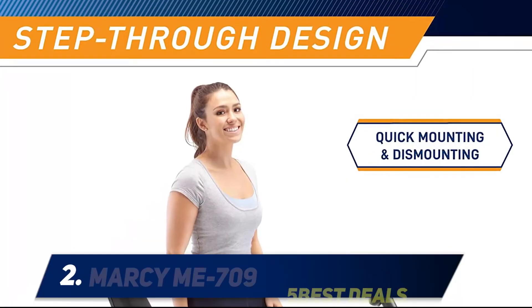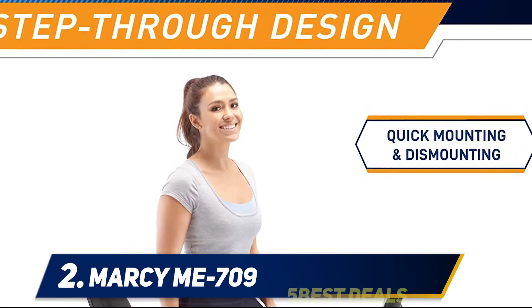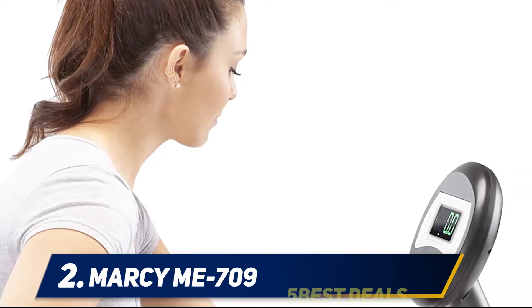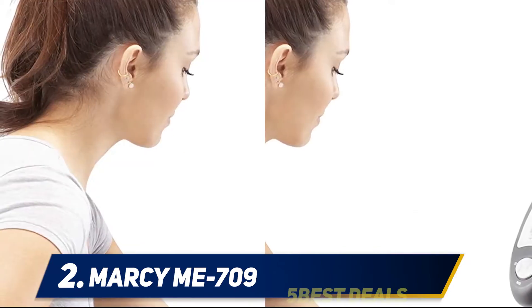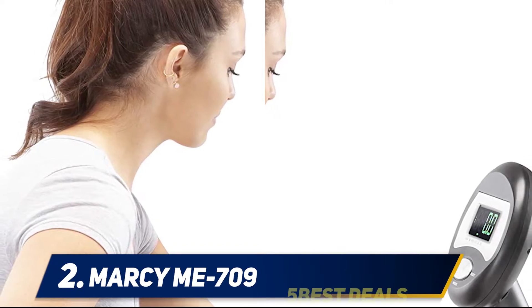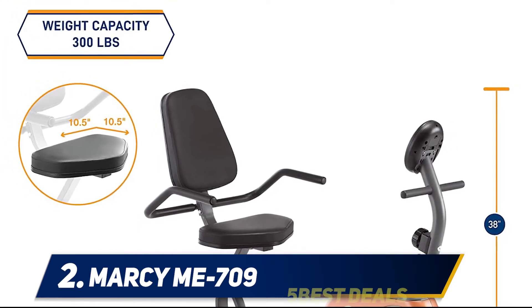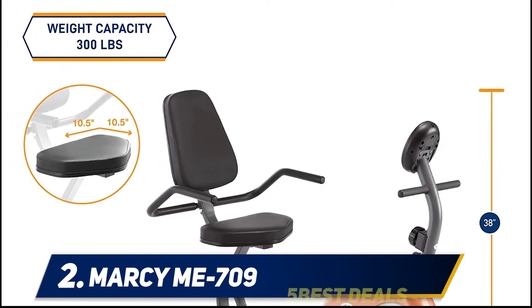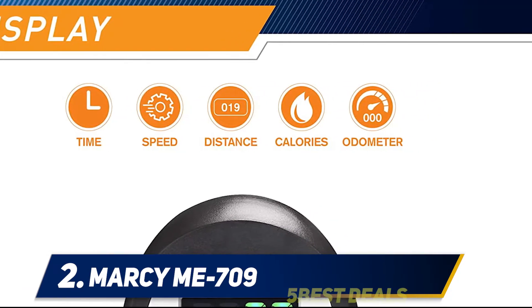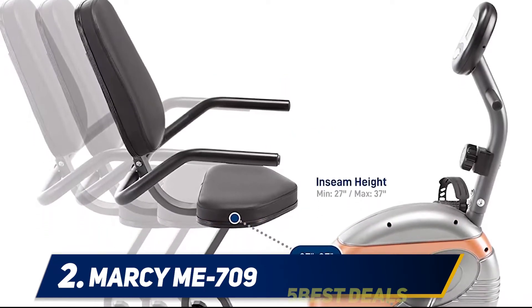Coming in at number 2: the Marcy Me 709. The Marcy Me 709 is a recumbent bike, which is ideal for the elderly and those with bad knees. Despite being very affordable, the bike is of great quality. It suits users from 5 feet to 6 feet 7 inches with inseam length from 27 to 36 inches. The frame is constructed with 14-gauge steel tubes with a powder-coated finish for sturdiness, stability, and durability. The Marcy Me 709 has a step-through design, making it pretty easy to get on and off. The seat and backrest are large and thick padded, along with raised foam-covered handlebars for full body support.